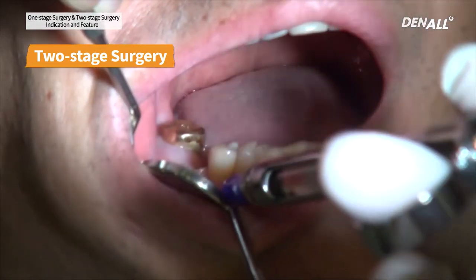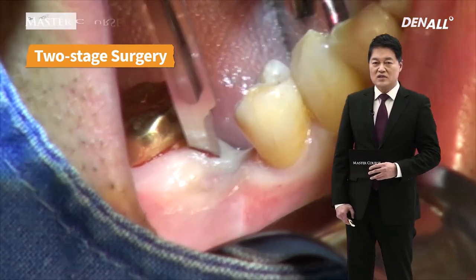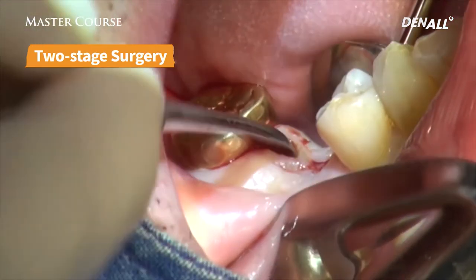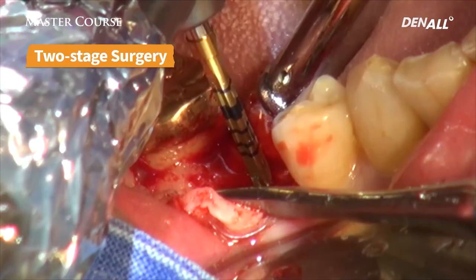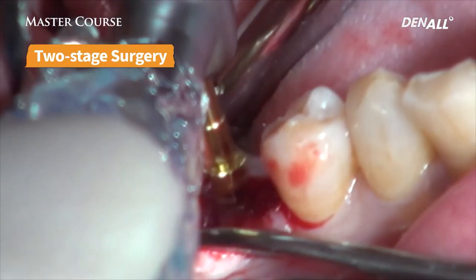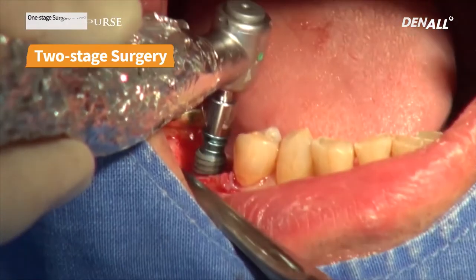Please take a look at this video. In lower number 46, anesthesia was done. A 15 blade was used to do incision. Flap was retracted. Periosteal elevator was used. Full thickness retraction was done. Following sequence, primary drilling was done, and then subsequent drilling was done.